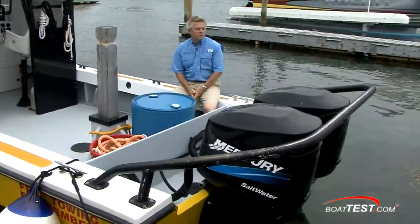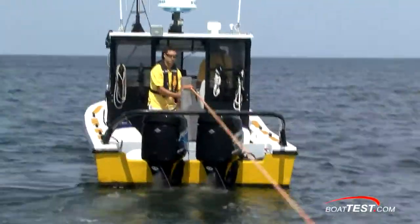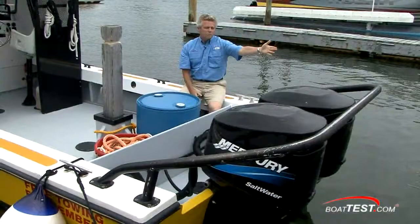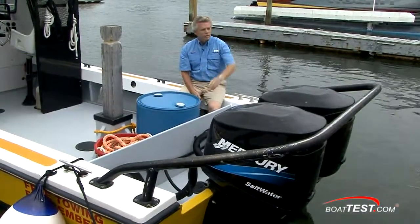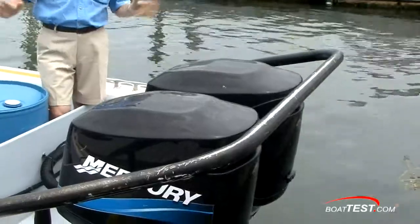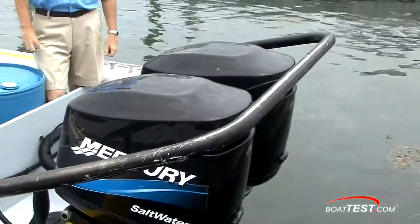This two-and-a-half-inch pipe serves multiple purposes. It keeps the tow line from dropping into the water and fouling up the propellers or getting tangled between the engines. Should the boat being towed start drifting forward, it'll keep it from hitting the engines. These boats also do a lot of close-quarters maneuvering, so they can back right up to a bulkhead or pilings without damaging the engine or the boat.